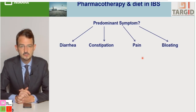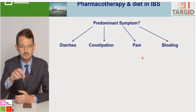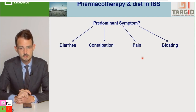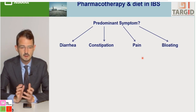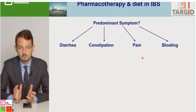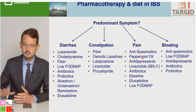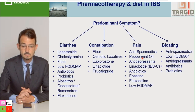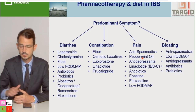The next step is to focus on the predominant symptom — which can be diarrhea, constipation, abdominal pain, or bloating — and address this specific symptom in your treatment choice. There is a multitude of treatment options to tackle each of these symptoms. I will not go through all of them but will highlight a few important for clinical practice.